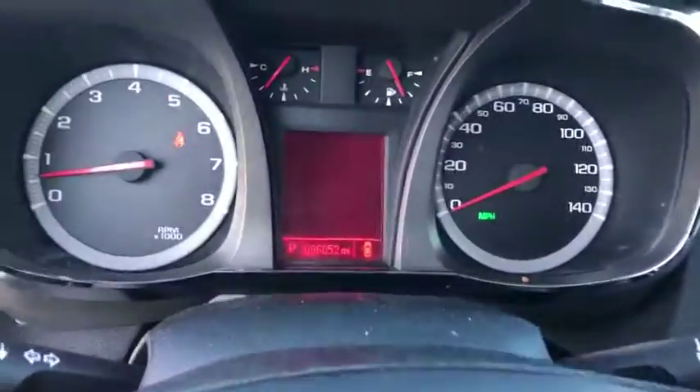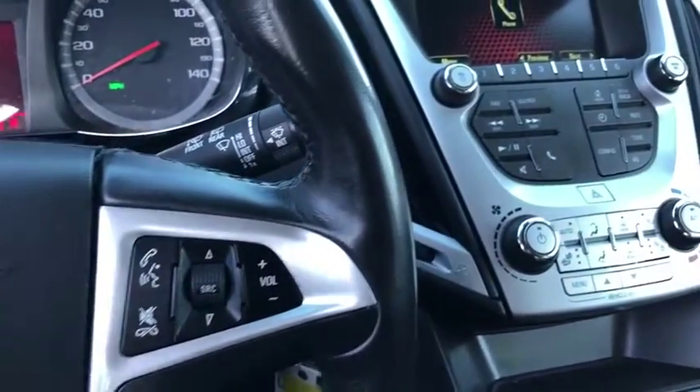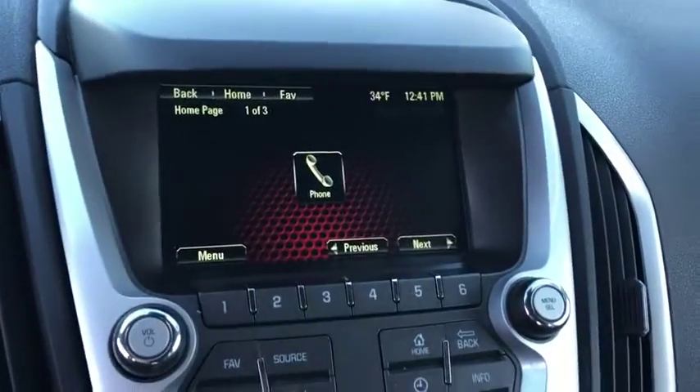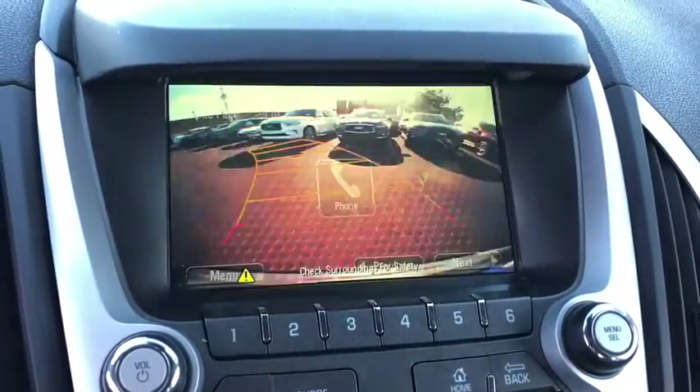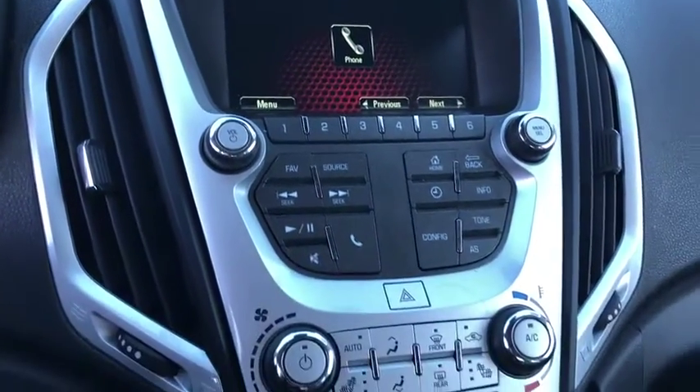This vehicle has less than 90,000 miles. Here are some of this vehicle's great options: traction control, dual airbags, remote vehicle start, power steering, four-wheel disc brakes, eight speakers, security system, power windows, compass, electronic stability control, rear window defroster.